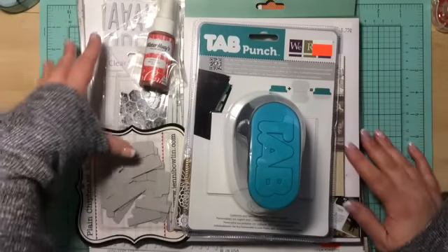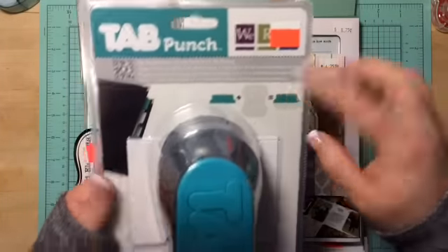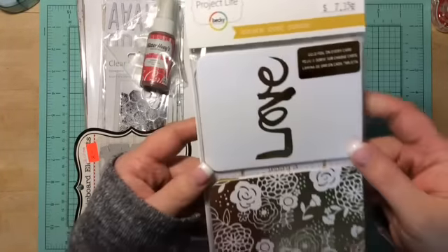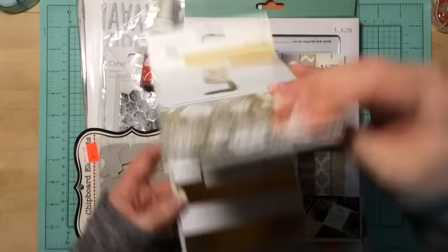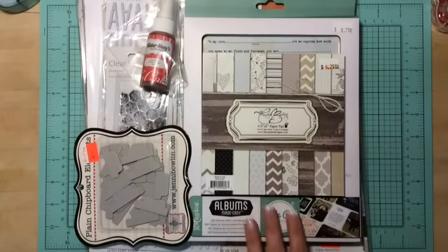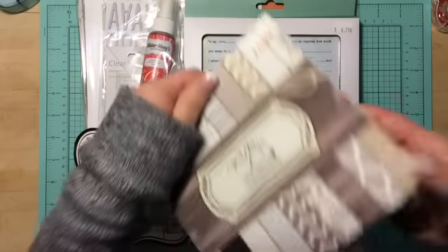Some of this stuff was on sale, some of it wasn't. This tab was on sale — always wanted this, finally picked up one. I picked up the Project Life golden cards, really pretty. If you want me to go into detail I can do a video, just leave it down below. This was on sale — this is the Country Boutique by Fancy Pants.